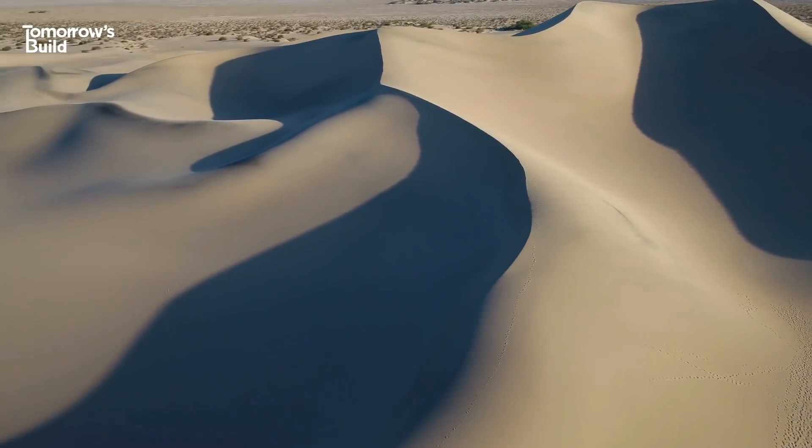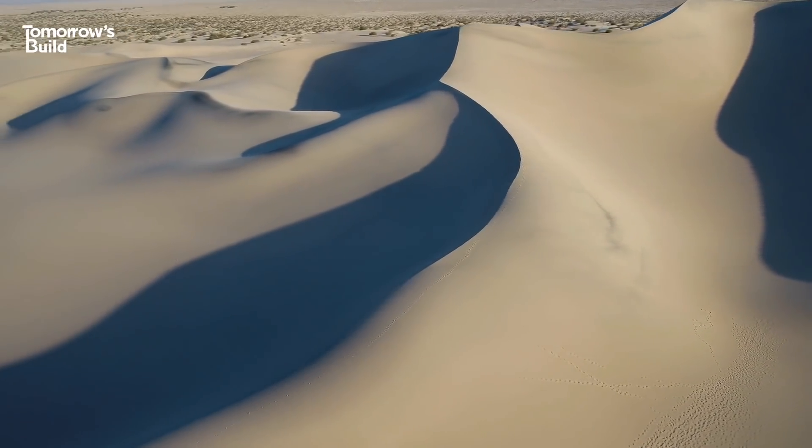If you enjoyed this video and you want to learn more about where construction is headed, make sure you subscribe to Tomorrow's Build.